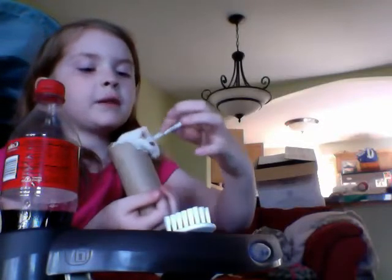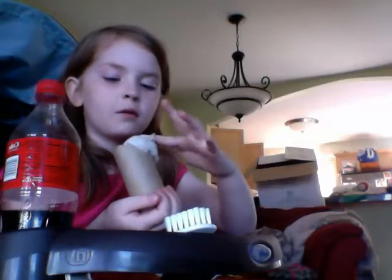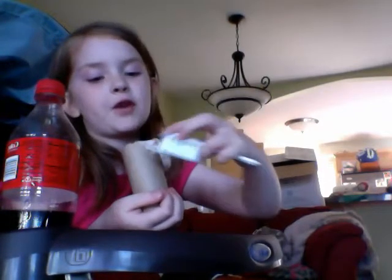Imagine if somebody was always brushing your hair — wouldn't that make you feel special? Wouldn't that make you feel cared for? Same with this gerbil. She loves everybody and everything.